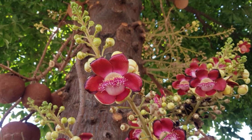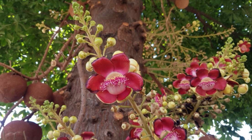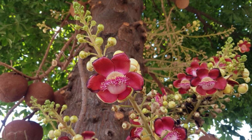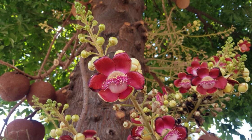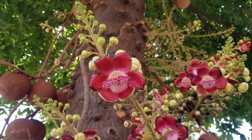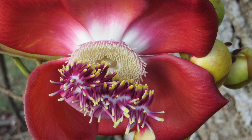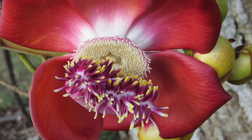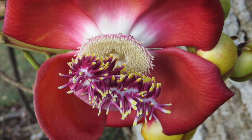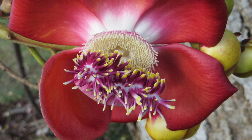The showy flowers, borne in racemes 2 to 3 feet long, grow straight from the trunk and have concave petals of about 2 inches long. They are yellow or red on the outside and crimson or lilac on the inside. These flowers last only one day.